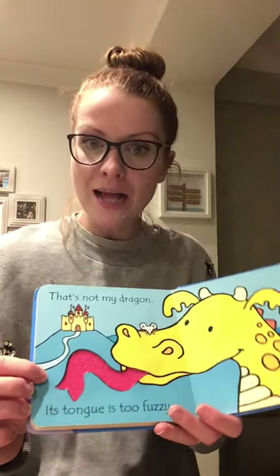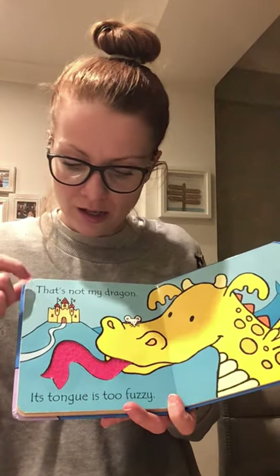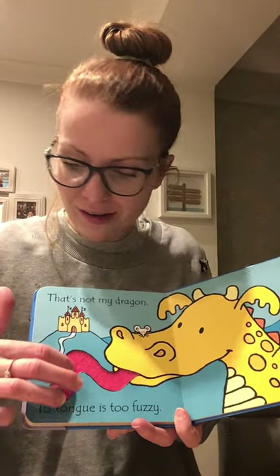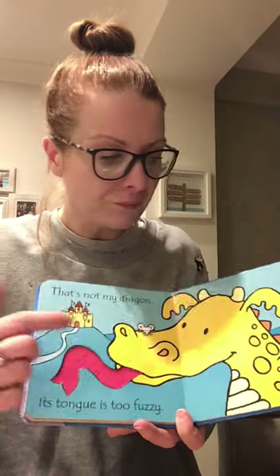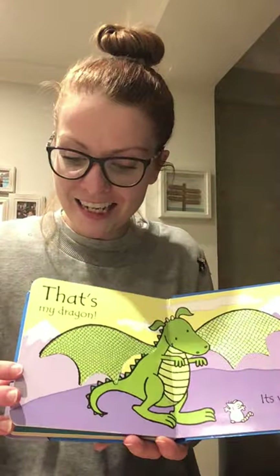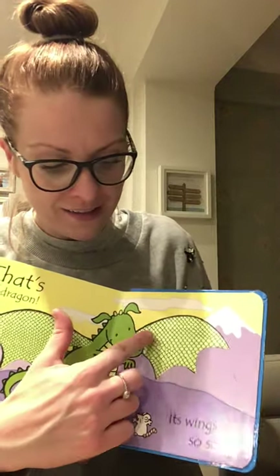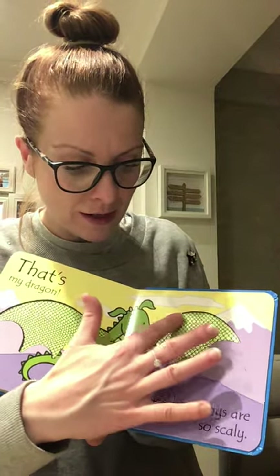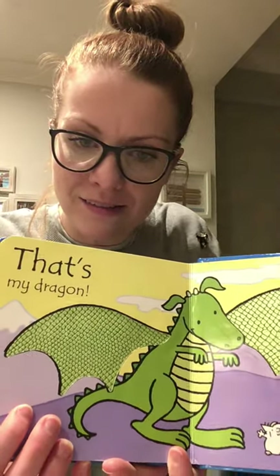'That's Not My Dragon. Its tongue is too fuzzy.' Look at that fuzzy tongue — we had the word fuzzy for the lion's nose. It's the same sort of feel. And then finally, 'That's My Dragon. Its wings are so scaly.' Can you see the scales on here? They're a little bit bumpy — not smooth. They're scaly. Can you see? They look like scales. Wow, look at all those words we've just heard — so many.